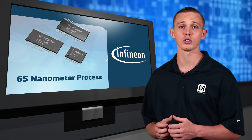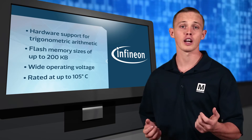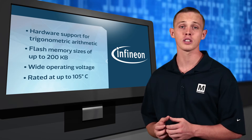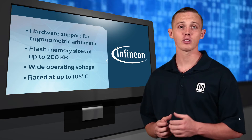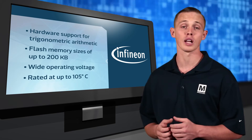The XMC 1000 family offers a range of options including hardware support for trigonometric arithmetic, flash memory sizes up to 200 kilobytes, and a wide operating voltage. These microcontrollers are rated up to 105 degrees Celsius, meeting the requirements for harsh industrial applications.